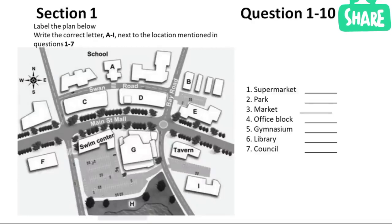Now we shall begin. You should answer the questions as you listen, because you will not hear the recording a second time. Listen carefully and answer questions 1 to 7. Good evening. I've been asked to speak to you about the proposed plan for the improvement of our town centre. As you know, there was extensive community consultation before the designers were engaged. I'm sure you'll agree that a great many of your concerns have been acknowledged and incorporated into the draft plan that you see before you.